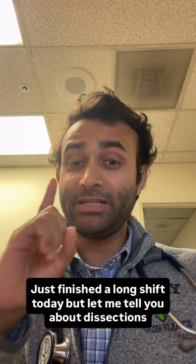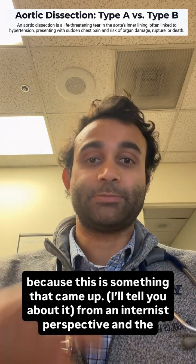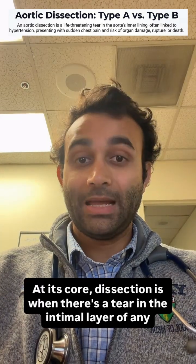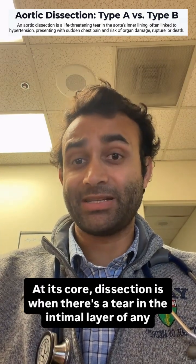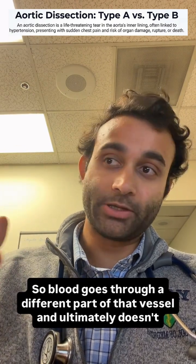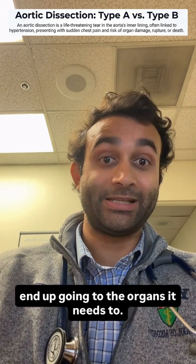Just finished a long shift today, but let me tell you about dissections because this is something that came up from an internist perspective and the way that I think about it medically. At its core, dissection is when there's a tear in the intimal layer of any vessel that leads to a false lumen. So blood goes through a different part of that vessel and ultimately doesn't end up going to the organs it needs to.